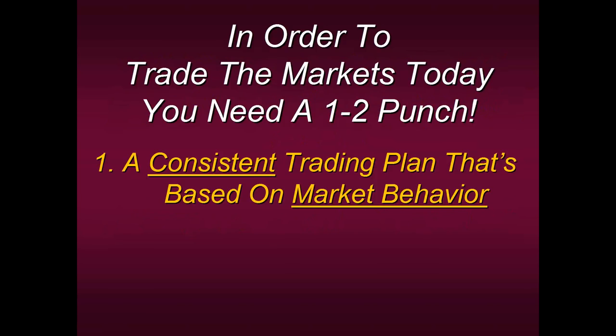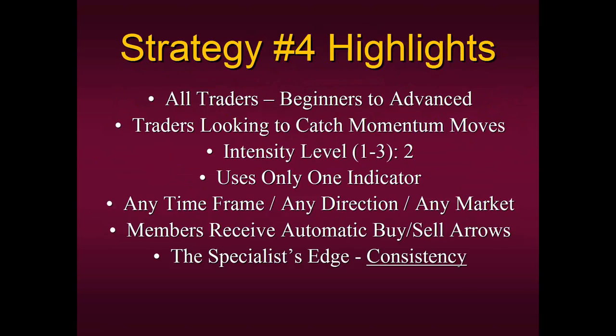At Specialist Trading and Pro Trader Strategies, that method is Strategy Number Four. This is one of the first methods I was taught by my mentors on the floor some 40 years ago, and I've been using it on a daily basis ever since. It's for all traders — it does not matter if you're a beginner or advanced. It doesn't matter if you've been trading 30 years or 30 minutes. We have hedge fund traders trading this, and we also have people that have never traded before, because everyone gets the same basic format.